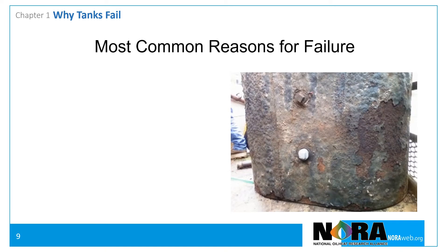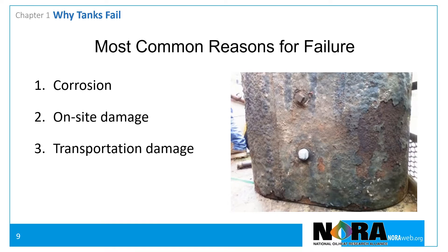Research indicates that most tank failures can be attributed to one of four reasons. In descending order, from the most likely to the least likely, they are: corrosion, on-site damage, transportation damage, and manufacturing defects.